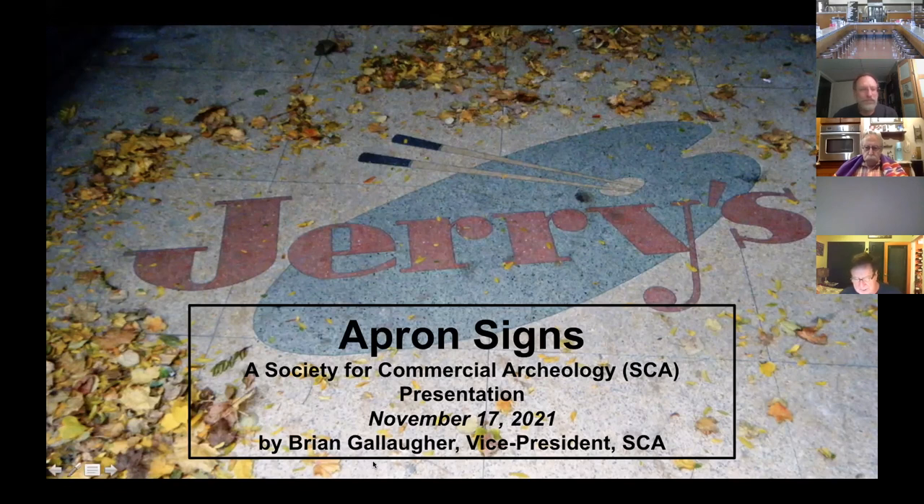I apologize in advance for the poor quality of some of my images - they were taken under all sorts of conditions, sometimes at night, occasionally through chain link fences, and with fairly basic equipment. The signs themselves are often in poor shape, and in all but a few cases the businesses that created them are no longer there. But I hope these pictures give the viewer a sense of what this is all about - maybe even get them looking down for these little gems in their community. Some people call them apron art.